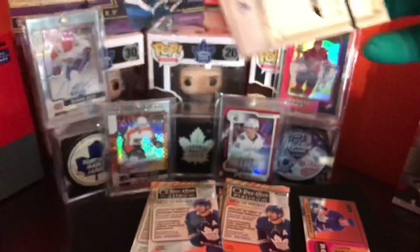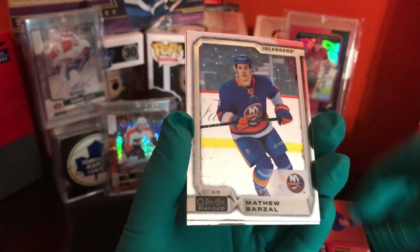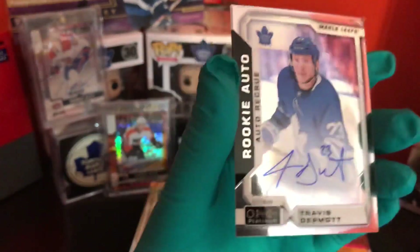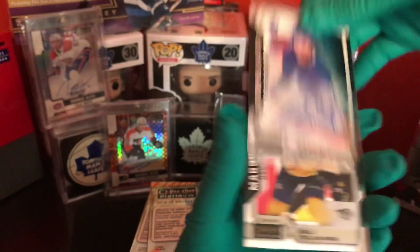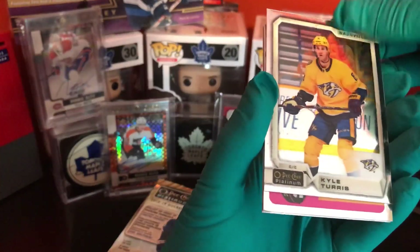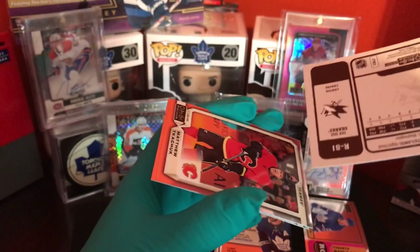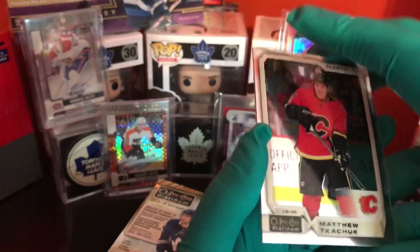Hope everybody's having a great summer so far, hopefully everybody's safe. Patrick Kane. Matthew Brissall. Hey! Travis Dermott — autograph, there we go! That's so weird, man. I swear I was thinking about this autograph the whole time. I was like, if I get a Toronto autograph — no way — Travis Dermott! Right away, third pack in. That's so funny, I got Travis Dermott's retro rookie card earlier and then I get his autograph.